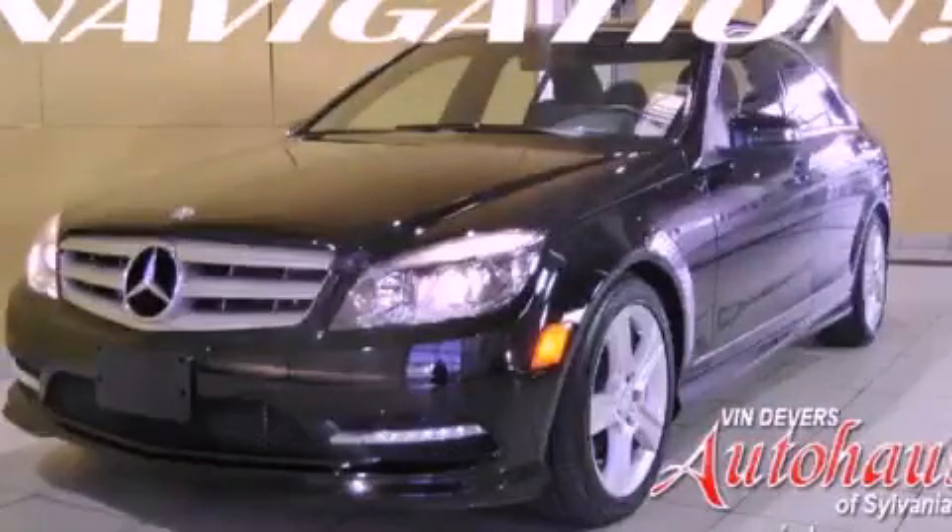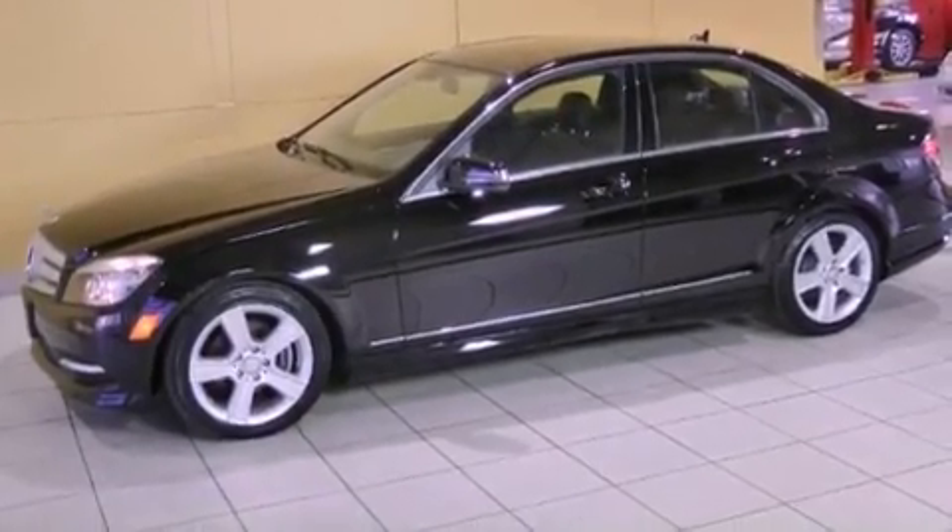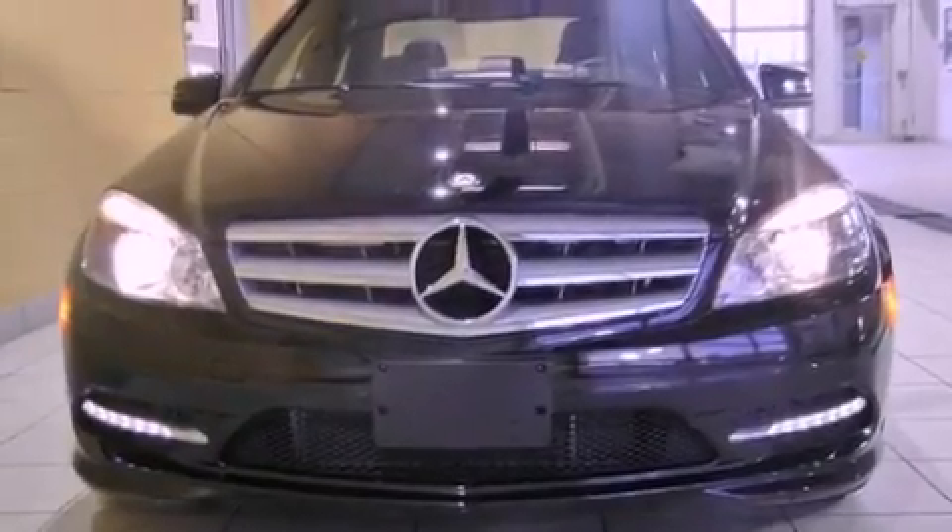This is a 2011 Mercedes-Benz C300, with a great fit and finish. It has a 3.0-liter six-cylinder engine and an automatic transmission.